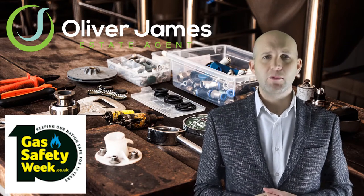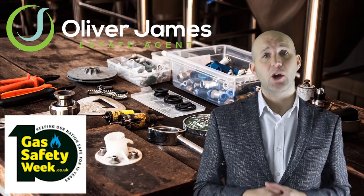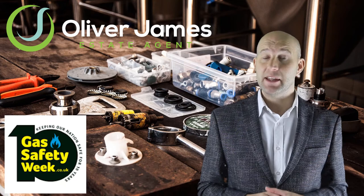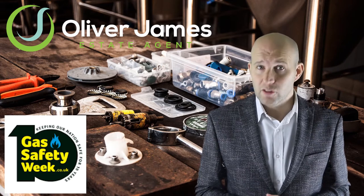Here's a question for you: when was the last time you had yours checked? If it's been over 12 months you need to act now and get them checked by a qualified gas engineer. Gas Safety Week reminds people of the dangers of poorly maintained gas appliances, which can lead to gas leaks, fires and carbon monoxide poisoning — all of which can kill.